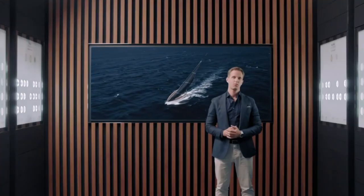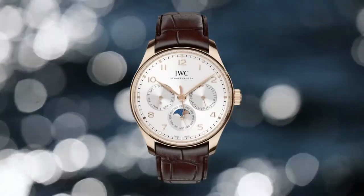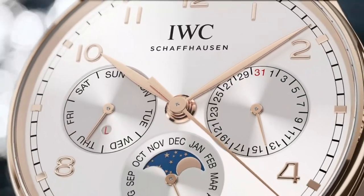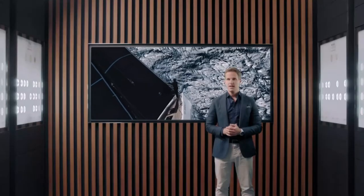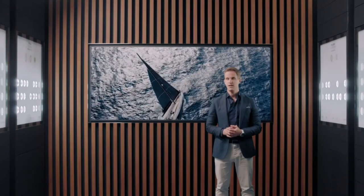Our 82 calibre automatic movement combined with Kurt Clauss' iconic perpetual calendar module allows us to create a Portugieser perpetual calendar in 42mm. Featuring the day, date and month display of the iconic perpetual calendar, combined with a moon phase at 6 o'clock and a leap year indication, this perpetual calendar comes in two references in gold, as well as — for the first time in the standard collection — a steel version.